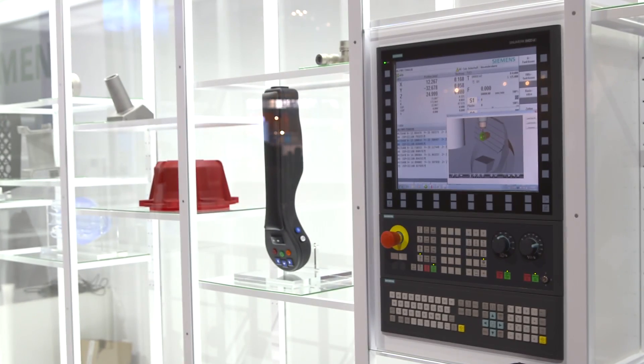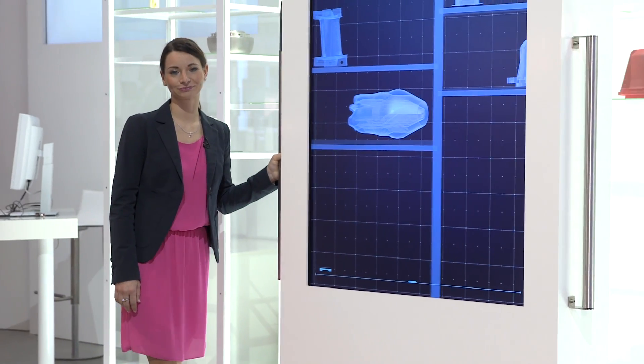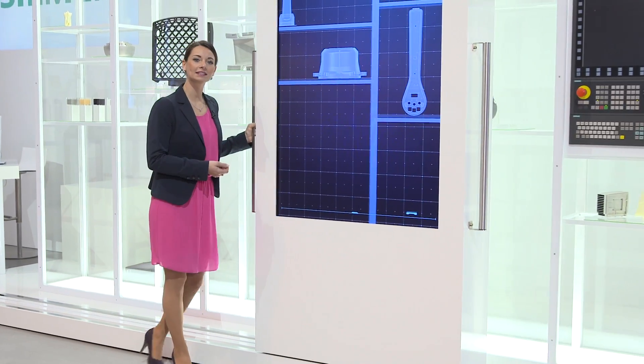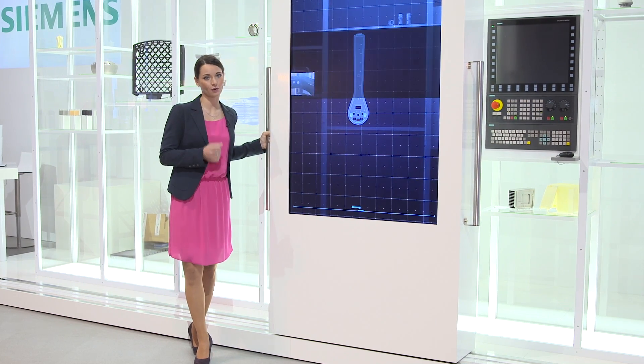Our fourth digitalization showcase concerns the topic of additive manufacturing. We show you convincing solutions for the different generative manufacturing processes by which additive manufacturing becomes suitable for industrial use.